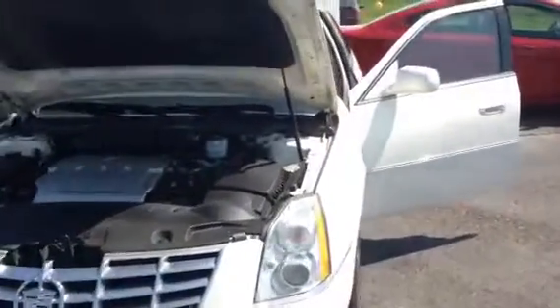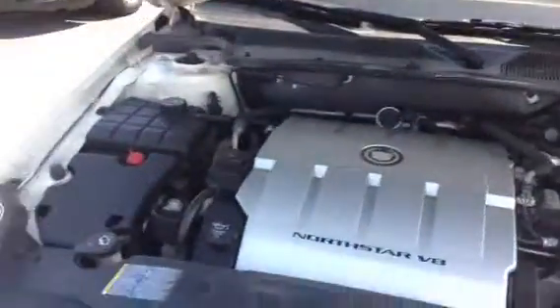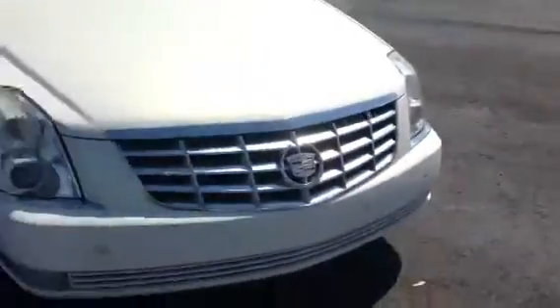Beautiful pearl white color. Got the Northstar V8 engine in here — super powerful engine. This car has got it all. It's got class and luxury, with some good performance as well.